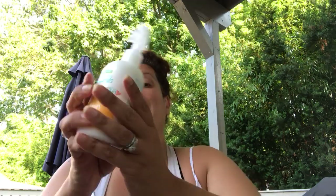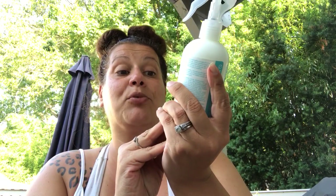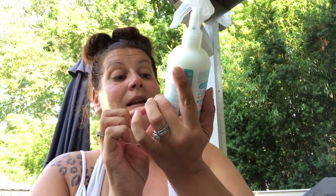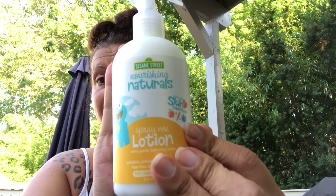Then I got this for my son — this Sesame Street Nourishing Naturals Spray Me Lotion. It's paraben and sulfate-free, tear-free, and hypoallergenic. It's 90% naturally derived, made with skin superfoods, and has a picture of tomato, carrots, and blueberries. This is 10 fluid ounces, and I thought it was really cool because it's a little spray lotion. They normally had it for $3, but when I saw it on $2 Tuesday, I got it for $2.